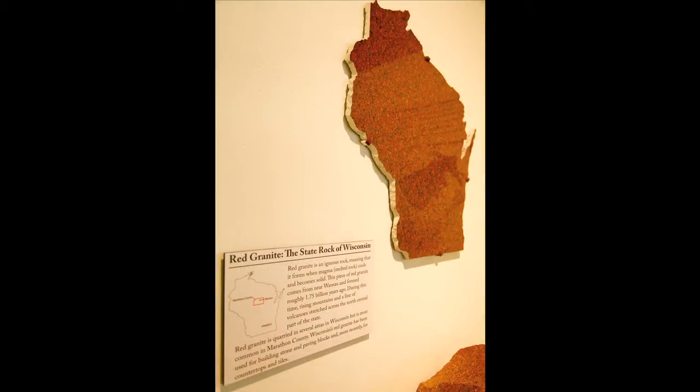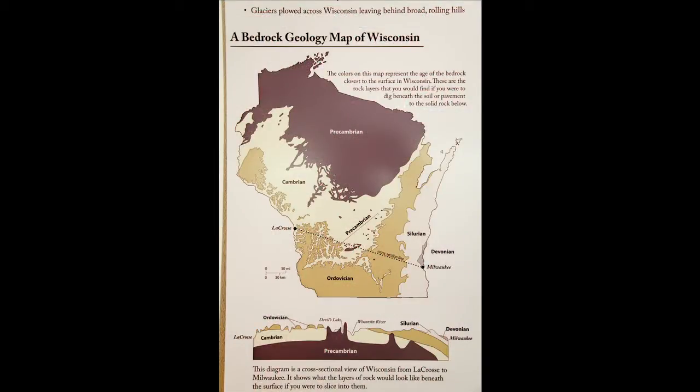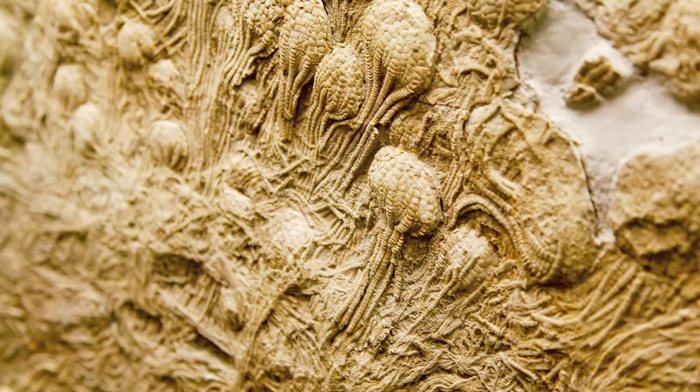You can see red granite, which is a rock from Wisconsin — it's our state rock. It tells us we used to have volcanoes here. You can see that Wisconsin used to be covered by water, so we've got jellyfish impressions, corals, snails. And these are all things that you can find here right around Madison.